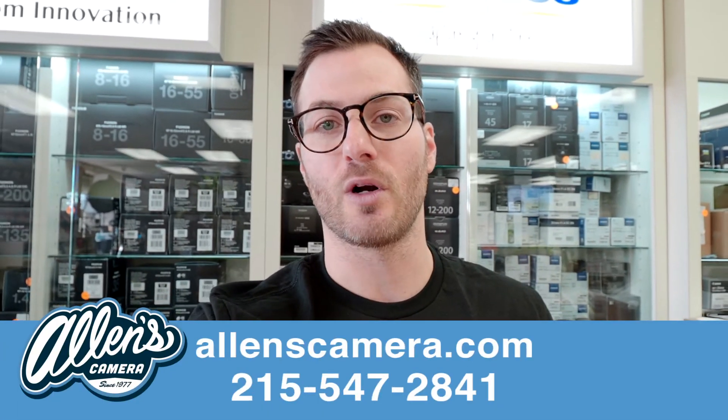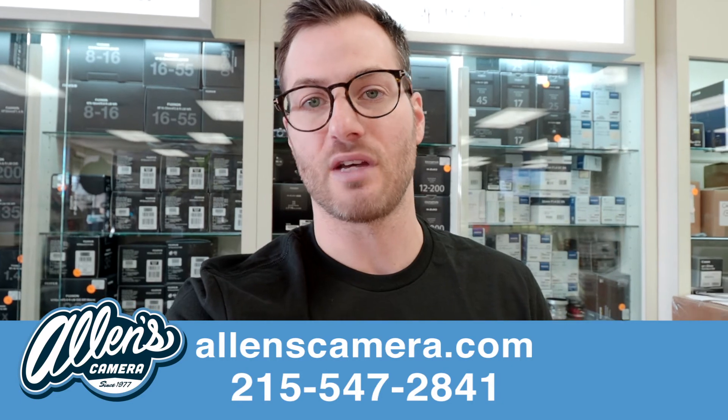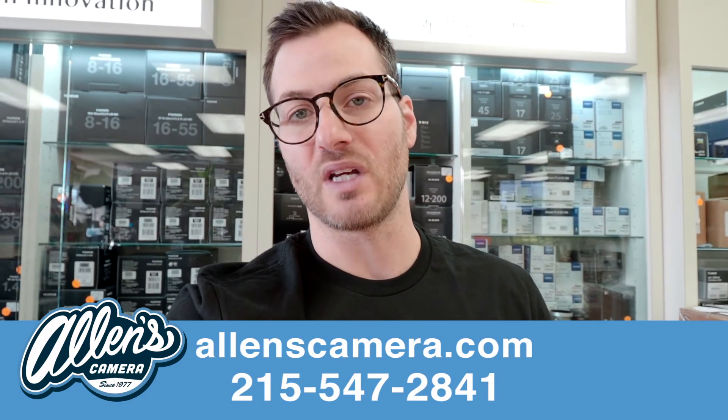If you're interested in learning more about Olympus, you can come talk to me, you can talk to anyone at our store, call us at 215-547-2841, visit the website at allenscamera.com, and pop in if you want to demo some of this equipment.